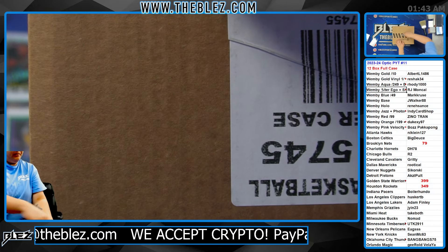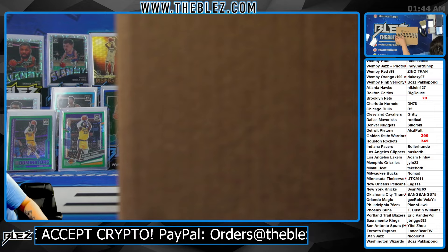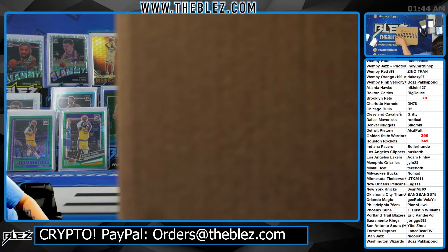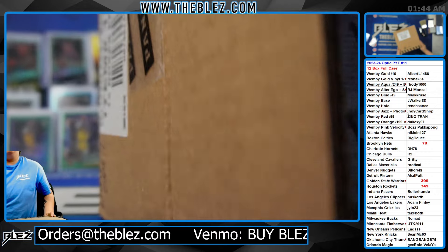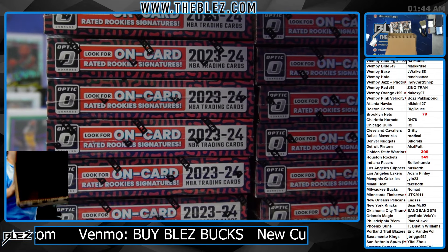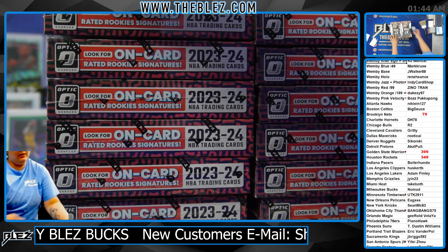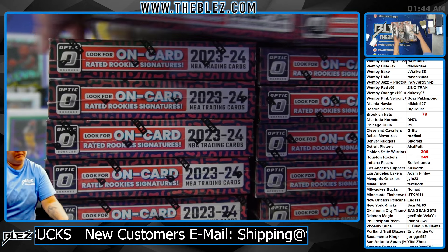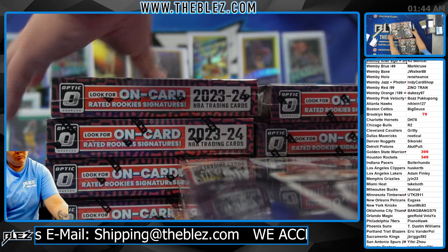This is the video for PYC 11th of Optic Hobby. We lined a reverse break for the Nets, Warriors, and Rockets. That means there are 23 spots and you get one of the random colors. The Jazz and the Photon are combined in this one.